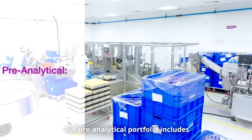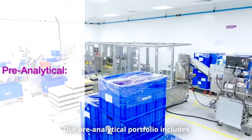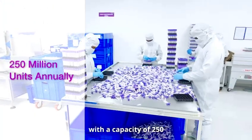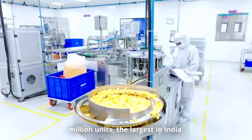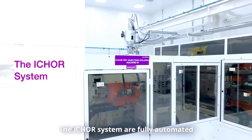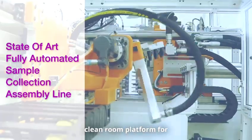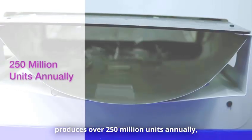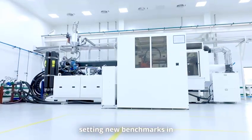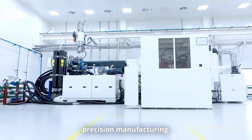Our pre-analytical portfolio includes blood and urine collection devices with a capacity of 250 million units, the largest in India. The iCore system, our fully automated clean room platform for blood collection tubes, produces over 250 million units annually, setting new benchmarks in precision manufacturing.